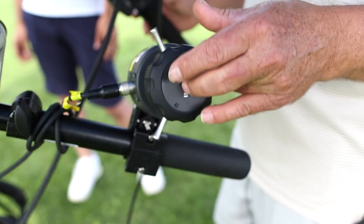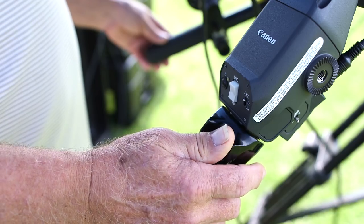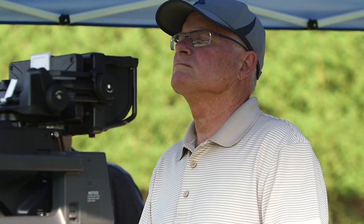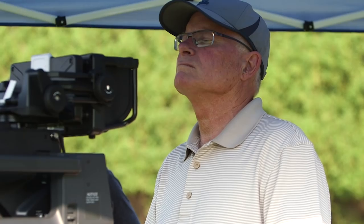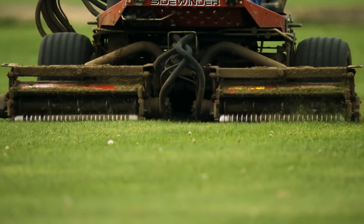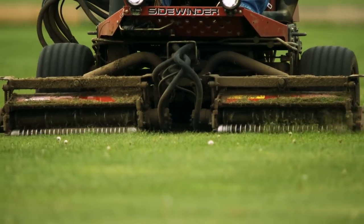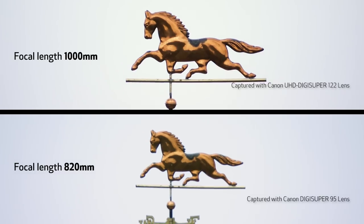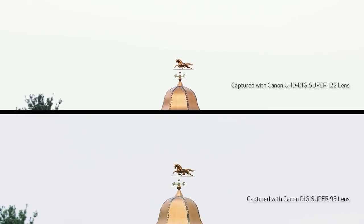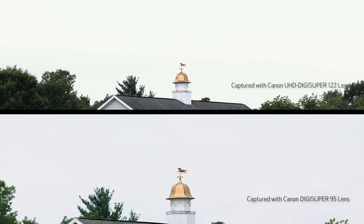However, they also stressed that the wide-angle field of view must not be compromised in pursuing that telephoto quest. Achieving both poses severe challenges to sustaining high optical performance, especially for 4K UHD imaging in the context of the small two-third-inch image format. Further optical design challenges have arisen since the publication of international standards on high dynamic range and wide colour gamut.